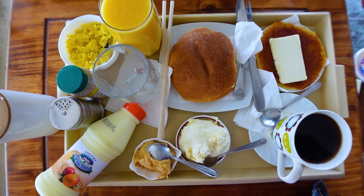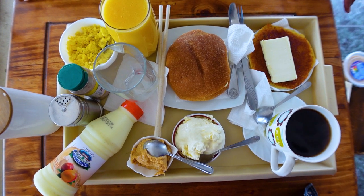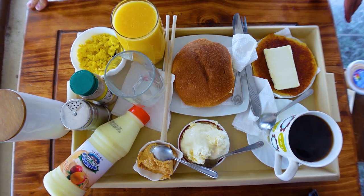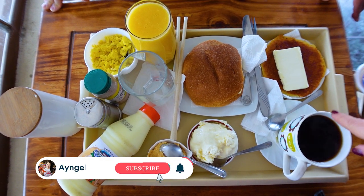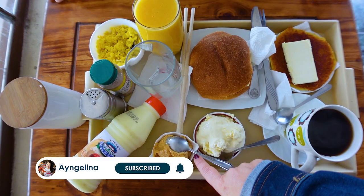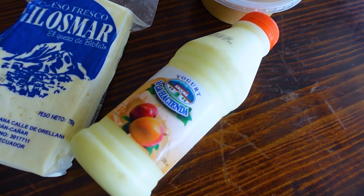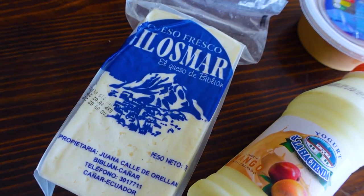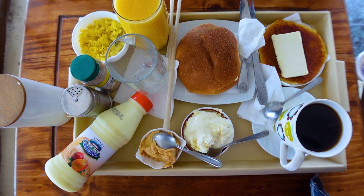We just stopped for a bite and we're actually having a very big meal. The continental comes with scrambled eggs, tree tomato juice, a bun made in the Cuenca style with cheese, a tortilla de choclo which is a corn sweet corn tortilla, coffee, some nata which is an Ecuadorian crème fraîche, manjar which is like a dulce de leche, and also yogurt. This is not just a cafeteria — they make their own yogurt, their own cheese, the nata, the manjar — everything here is made by these people.